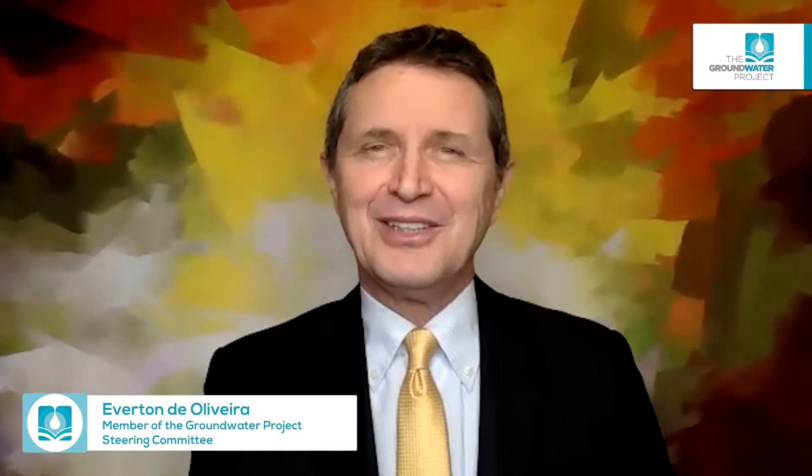Hello everyone, I'm Everton de Oliveira from the Groundwater Project, and we're here today to release a very nice new book for you. Very interesting — I like the reading and I'm pretty sure you would like it too. The book is Geophysical Logging for Hydrogeology, and I'm here with the authors who kindly offered to show up today and talk a little bit about the book.